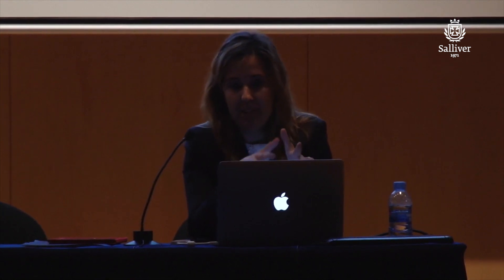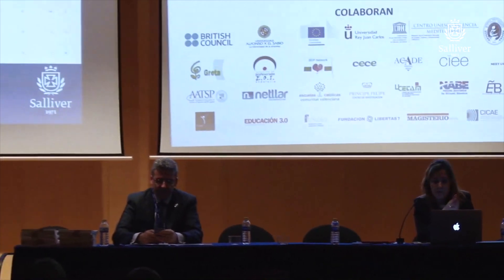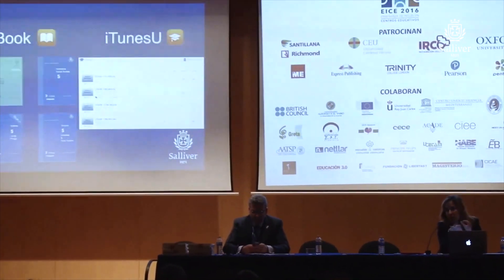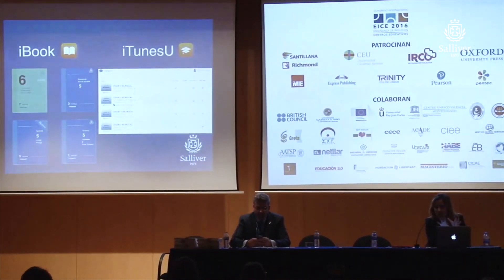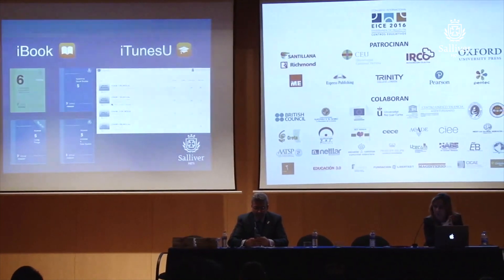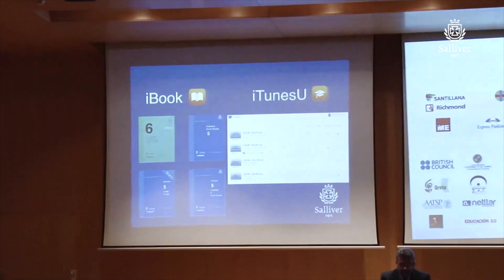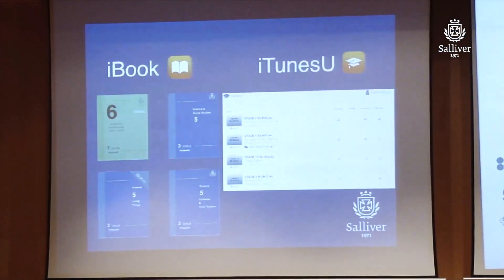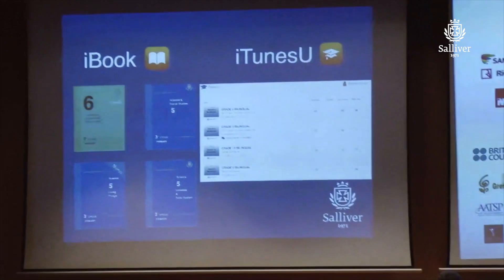Finally, iPads offer tools that are open to the production of any educational material. Here you have some screenshots of some of the materials we created for our students. The platform where you share these materials with them is iTunes U. We have created iTunes U courses not only for students, but also for parents — because we consider it very important to have families accompany their kids in the process — and also for teachers, as teacher training is very important as well.